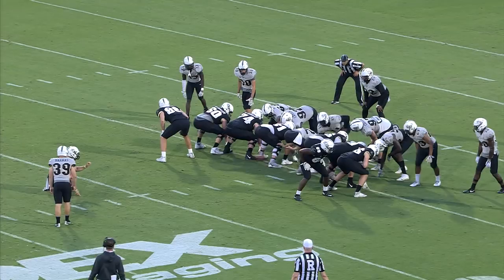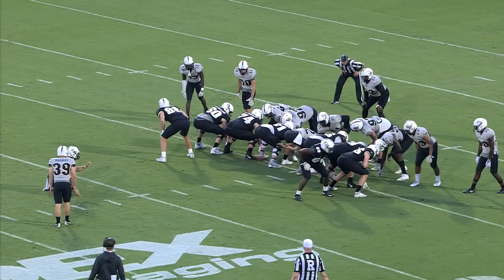Snap down, kick on the way, the kick is up — and the kick is good. Our spring football game ends on a positive note. A fun day for all, with a sneak peek of the 2018 UCF football season.